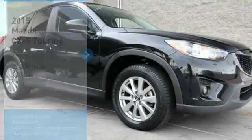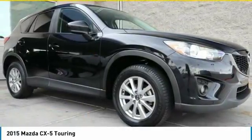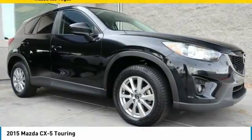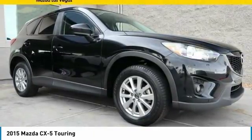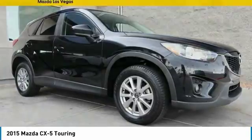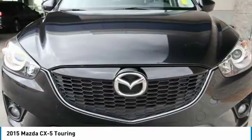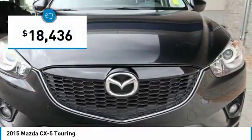Make a great choice today with the 2015 CX-5. With its fuel efficient engine, engaging driving experience and daring styling, the Mazda CX-5 is a good choice for those seeking a sporty yet thrifty crossover SUV and is priced below $20,000.